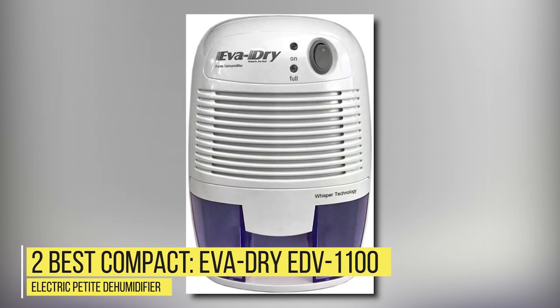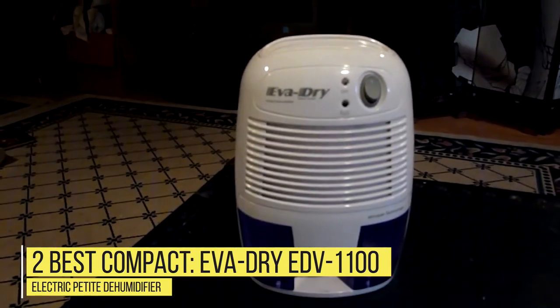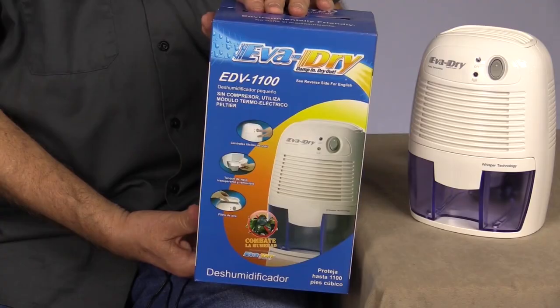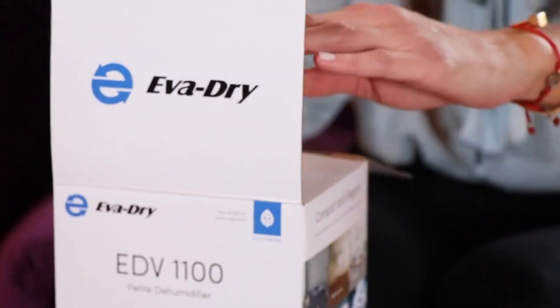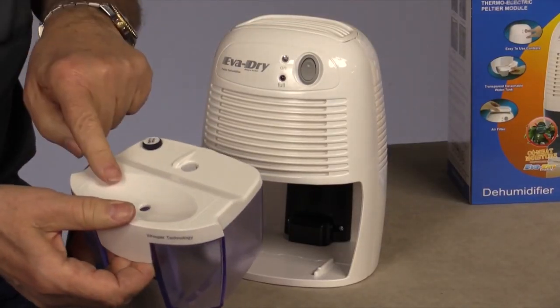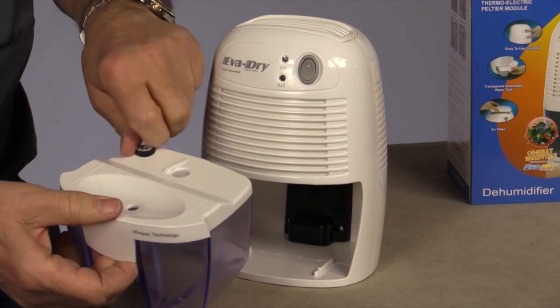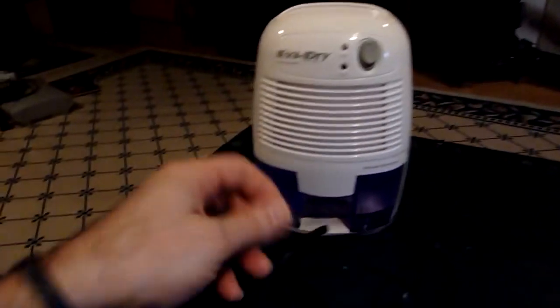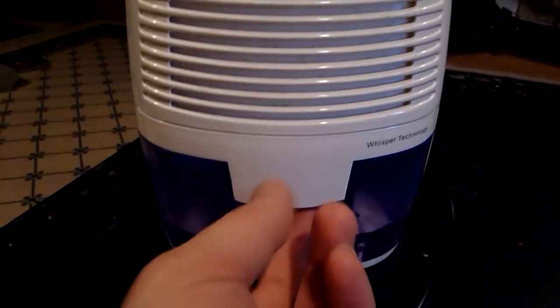Number 2 – Best Compact: EVA Dry EDV-1100 Electric Petite Dehumidifier. Most dehumidifiers are fairly large and expensive. But if your needs are more modest, you might like the EVA Dry Electric Petite Dehumidifier. This unit can remove up to 8 ounces of moisture from the air each day and its performance and price point are hard to beat.